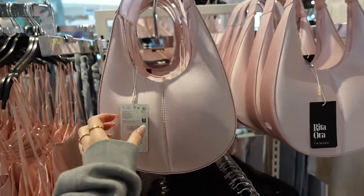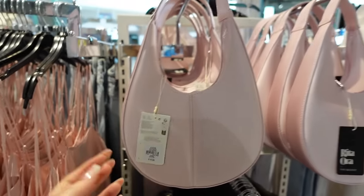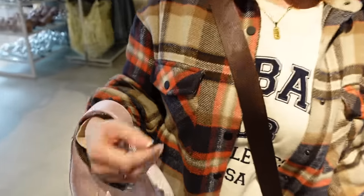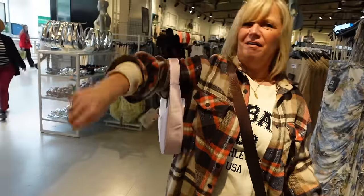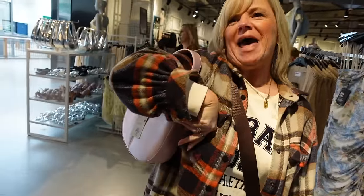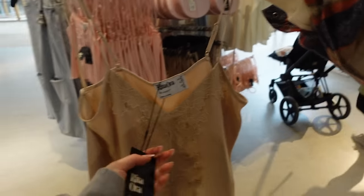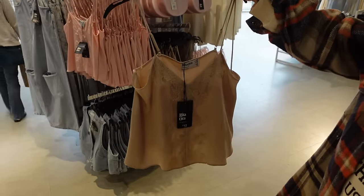How nice is this? It's a little baby pink bag from the Retour collection and it's £10. I got my bag! Oh, look at this top — it sort of looks like a night top, but what you could wear it as is a going out top.